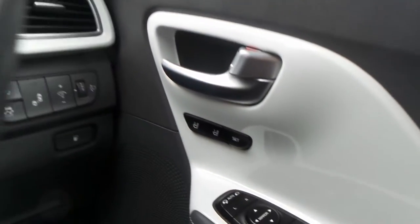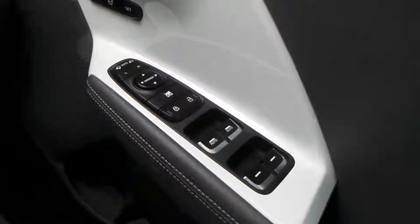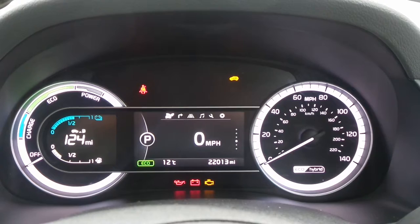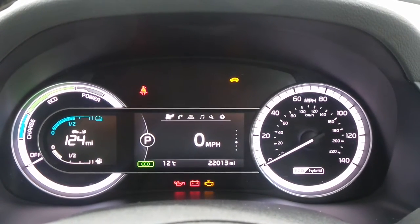Also we've got memory seats, electric folding door mirrors, and front and rear electric windows. The current mileage is 20,013, and if you'd like any more information or to make an appointment, please contact a member of the sales team on 01623 549 074.